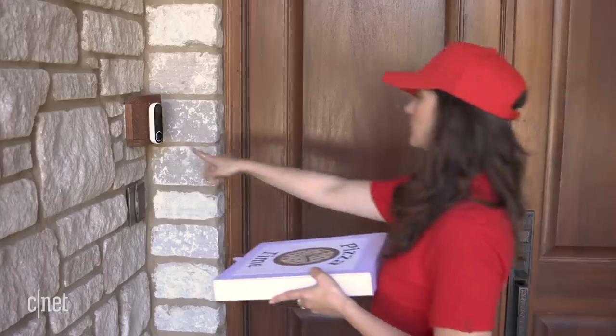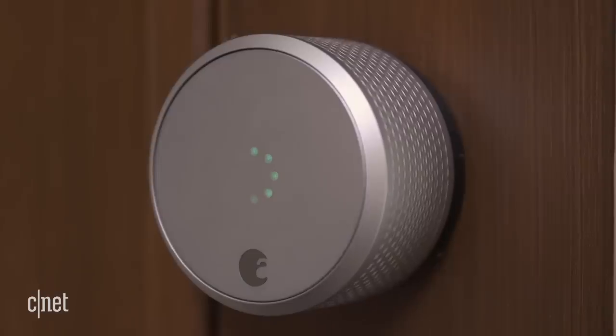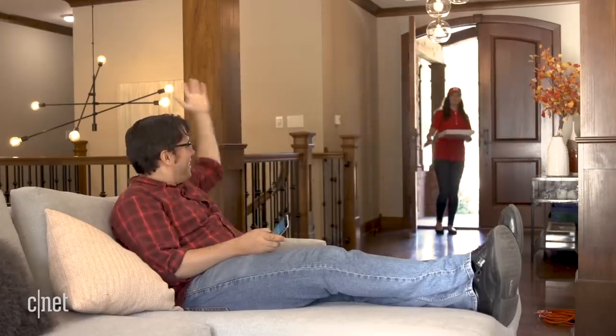But what if I didn't leave the door unlocked? Rewind! Pizza person comes, notification, two-way talk — the door's locked! Well, if I have a smart lock, problem solved. But even though Google owns Nest and Amazon owns Ring, neither doorbell makes the process any easier. Still, I get my pizza, so I'm happy.